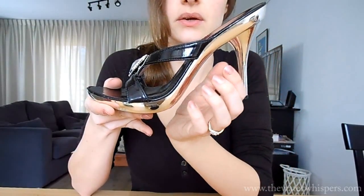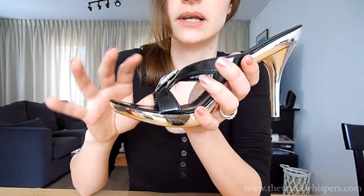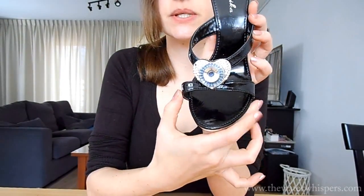Personally I think that these would look best with an evening dress when you're going out. And I don't mean two o'clock, but for a date for example, these would look absolutely fabulous. So a very, very nice shoe.